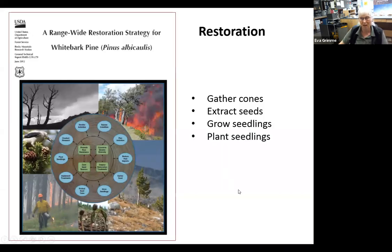Because of that decline, we have a lot of whitebark pine restoration going on. The range-wide restoration strategy, led by Bob Keane and Diana Tomback, outlines many different strategies, but the ones most important for my talk are: gathering cones, extracting seeds, growing seedlings, and then planting seedlings across the landscape to replace what's being lost.